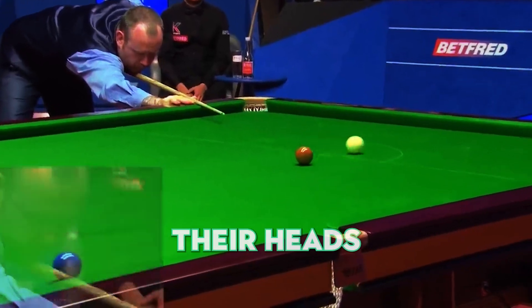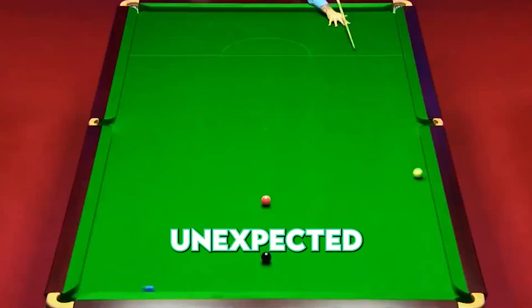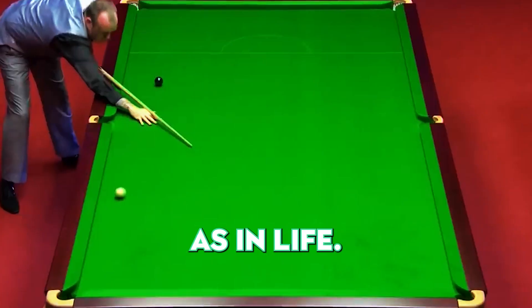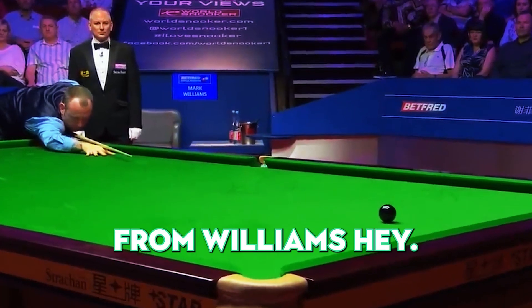Number 5. Next, we have Mark Williams. He's got everyone scratching their heads with his decision to break the cluster from behind. It's a risky move — unexpected and bold. But when the balls scatter, it works to his advantage. In snooker, as in life, sometimes the unconventional path leads to success. What a lesson from Williams!